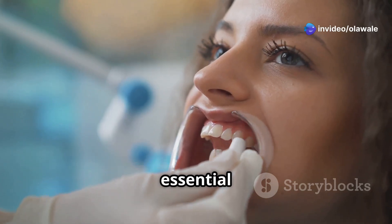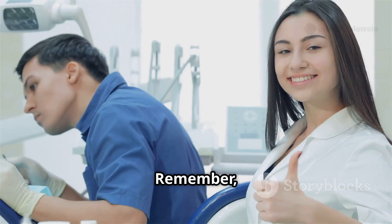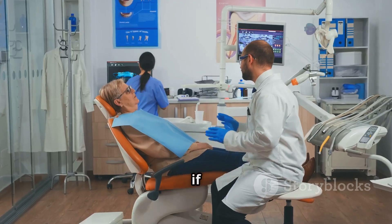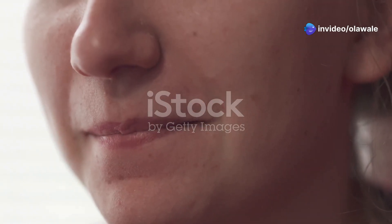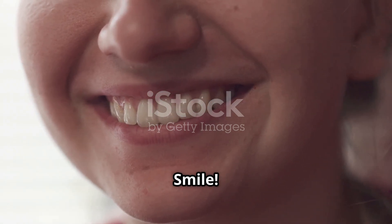For more severe discoloration or cases where teeth are misshapen or have other cosmetic imperfections, your dentist may recommend veneers — thin, custom-made shells bonded to the front surface of your teeth that instantly transform your smile. It's also crucial to consult your dentist if you experience increased sensitivity during or after using any whitening products, as sensitivity can be a sign of enamel erosion that needs to be addressed promptly.